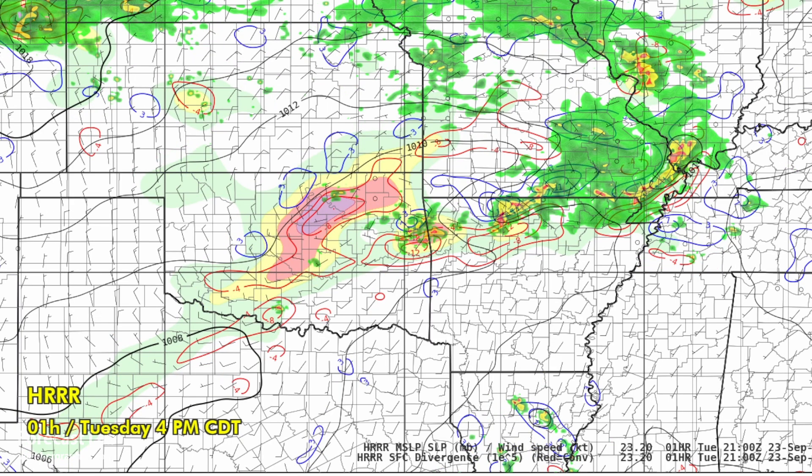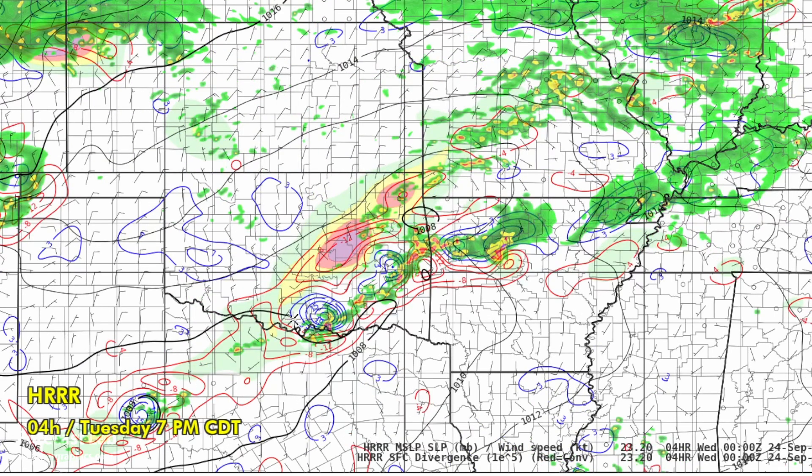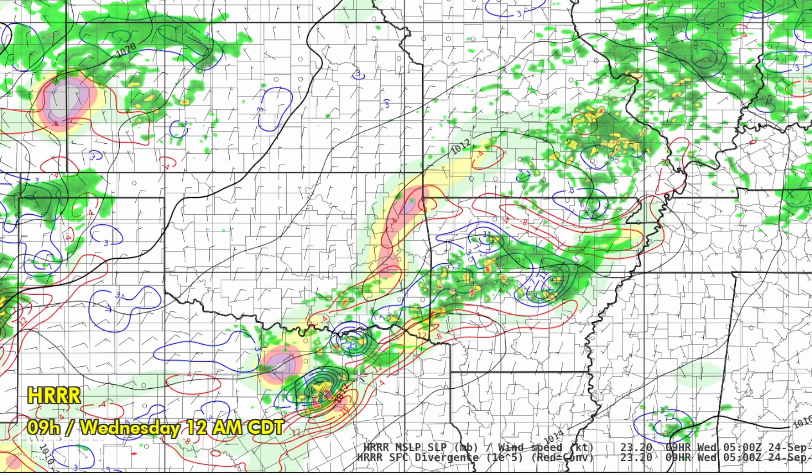Going forward through the afternoon, you can see that organized area of storms there near Fort Smith, with additional storms forming all the way down towards Ardmore. And as we go into the evening hours — 7, 8 p.m. — numerous storms extend all the way down to the Dallas–Fort Worth area, and those organize further and move into east Texas.